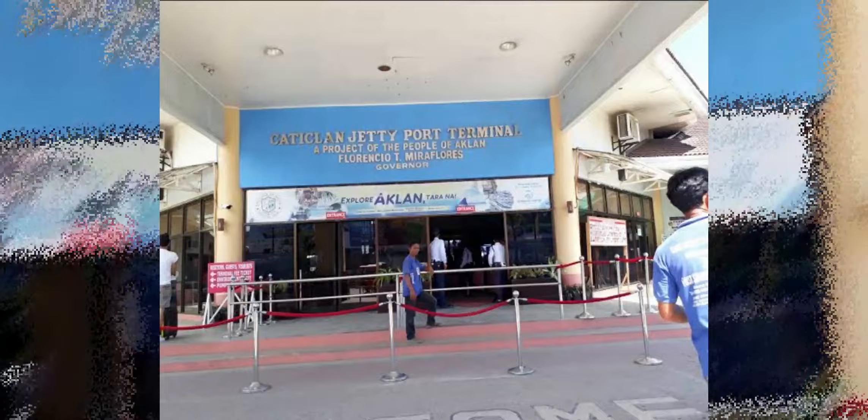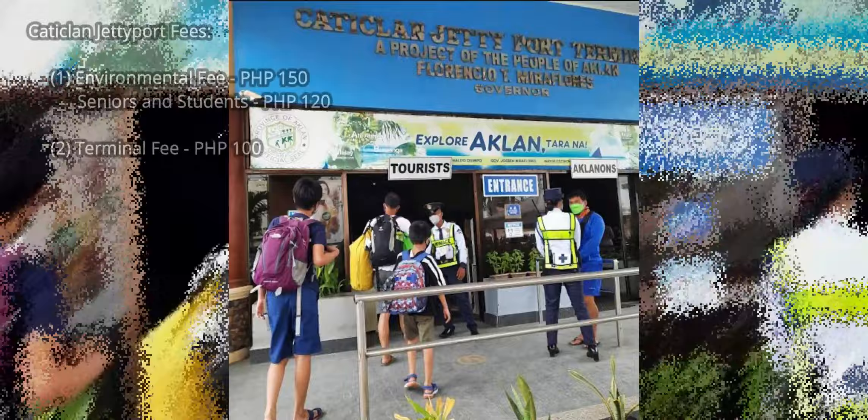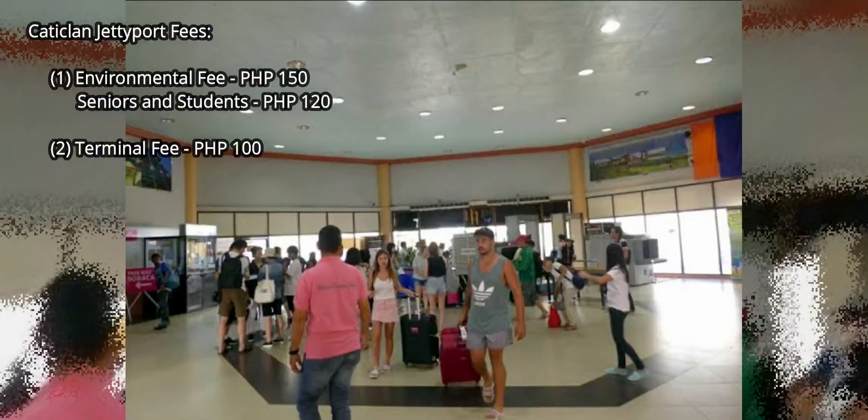Once at the Katiklan Jetty Port, certain fees must be paid before you can purchase a ferry ticket going to Boracay Island. These are the environmental fee, which is 150 pesos, and the terminal fee, which is 100 pesos.